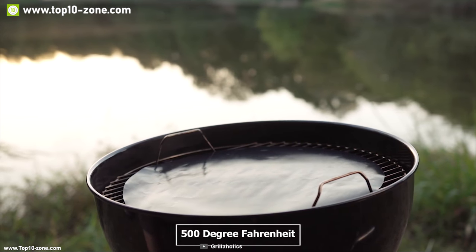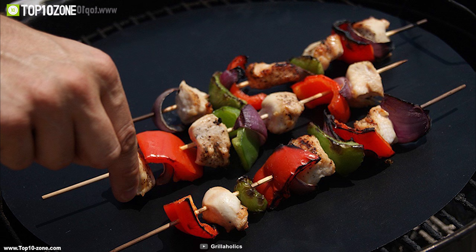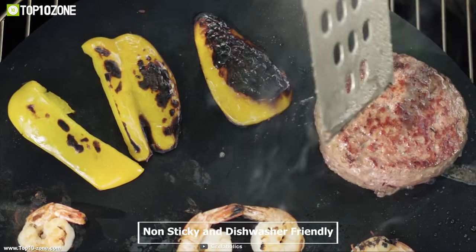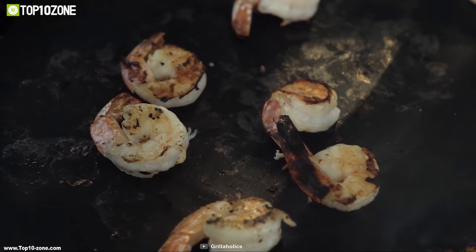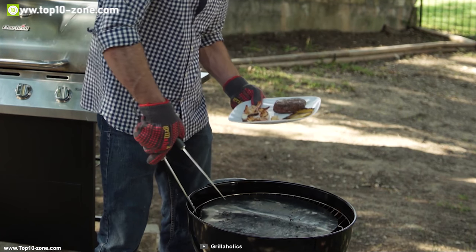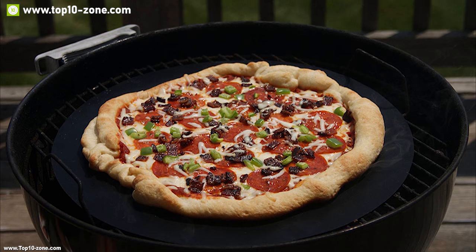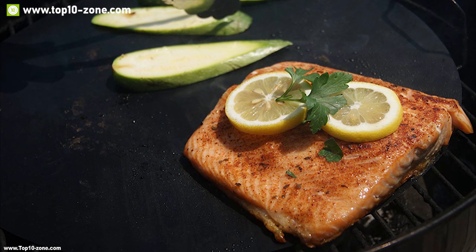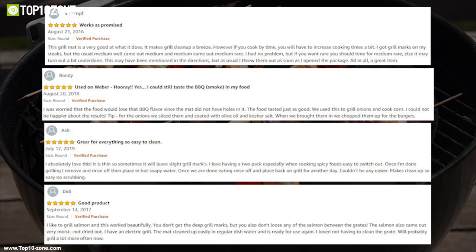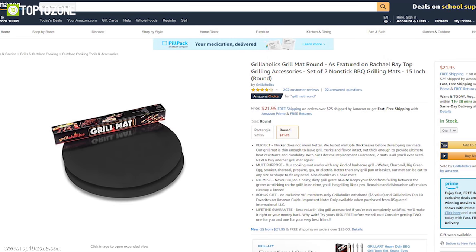This mat can withstand temperatures up to 500 degrees Fahrenheit, allowing you to use it on top of any heating source without worry. It is non-sticky and dishwasher-friendly, so you can have a smooth grilling experience and throw it in the dishwasher when done. With good reviews and ratings, you can get this mat at around $27 on Amazon.